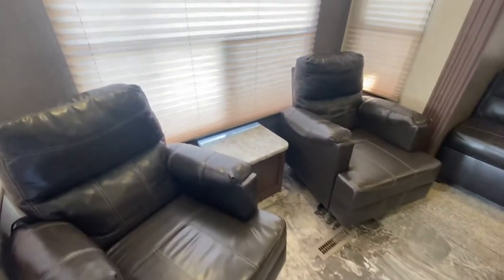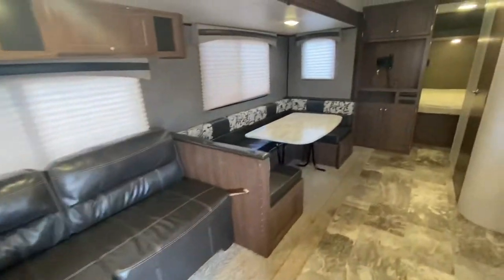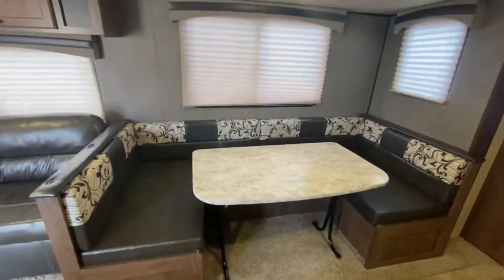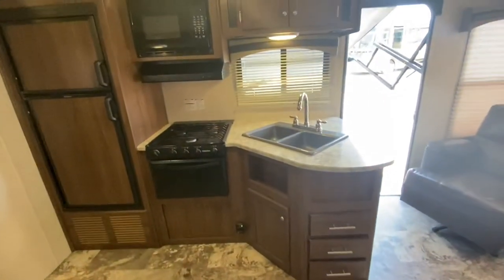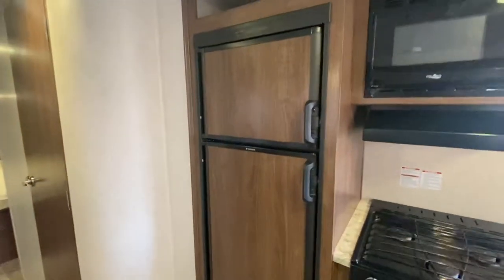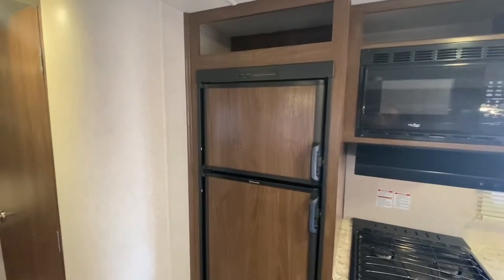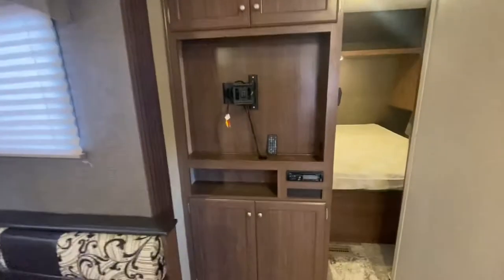Going inside the Lynx. Two nice couches back here that turns into a bed. U-shaped dinette — that's a large U-shaped dinette — that also folds down into a bed. Double sinks. Three burner stove with an oven. High point microwave. That is a gas and electric fridge — Dometic fridge. And that's where your TV would go.